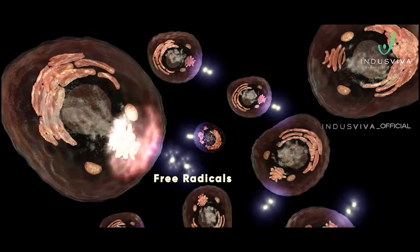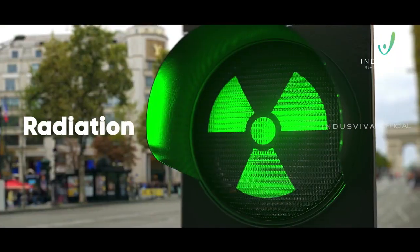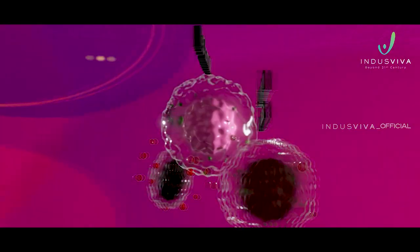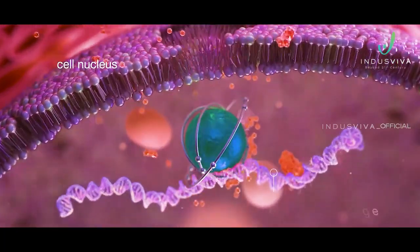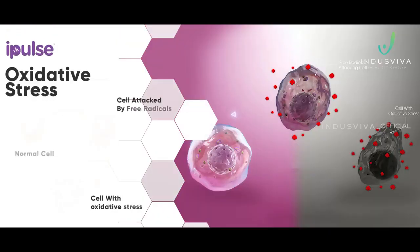Free radicals are generated in the body during metabolic processes, and external factors like pollution, radiation, smoking, and stress lead to the generation of these free radicals. Free radicals attack the target sites in the body, leading to irreparable damage to the cells. It leads to damage of genetic material, resulting in mutations and imbalance, which is known as oxidative stress.